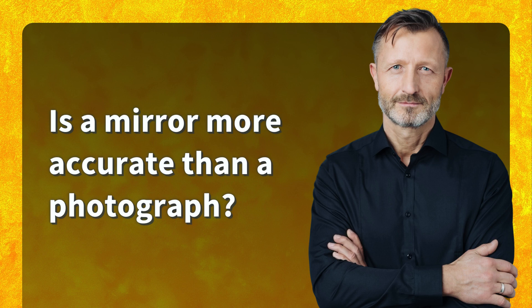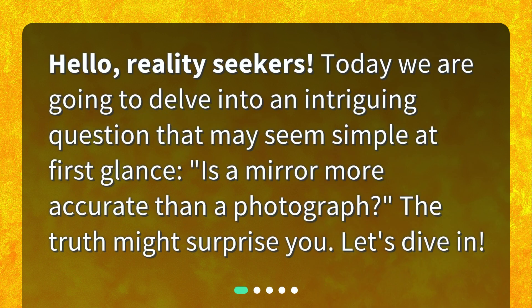Is a mirror more accurate than a photograph? Hello, reality seekers. Today we are going to delve into an intriguing question that may seem simple at first glance: is a mirror more accurate than a photograph? The truth might surprise you. Let's dive in.